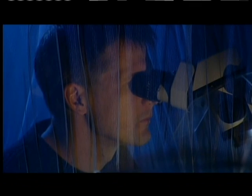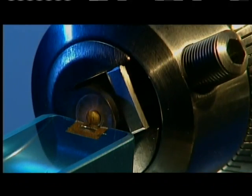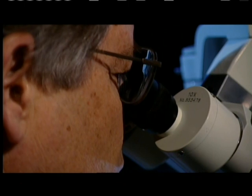Brownlee's colleagues sliced the dust particles into slivers less than one-tenth the thickness of a human hair. And they discovered that these tiny particles are rich in the seeds of life. When you look at them in an electron microscope, you see this wonderful array of minerals and carbon and organic materials that are 4.55 billion years old and are believed to be the building blocks of life.